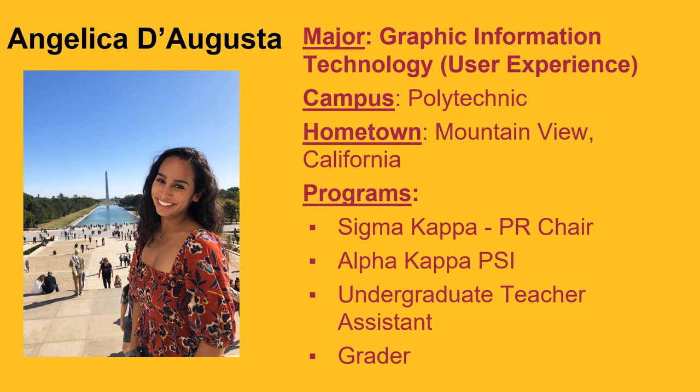Going into college, I knew I wanted to pursue user experience in the real world. When I took my first HTML class under GIT — coincidentally taught by the program head — she explained that a user experience concentration was being created to substitute focus areas. I knew immediately I wanted to switch. GIT integrates technical skill and creativity so well, and that's why I chose it.